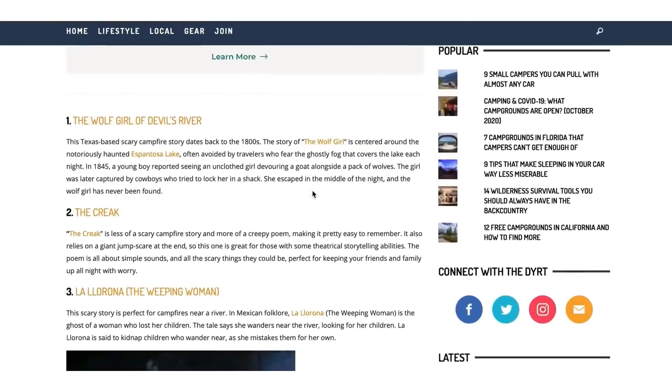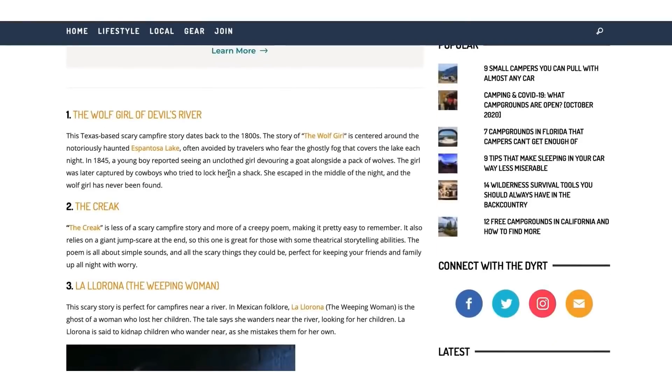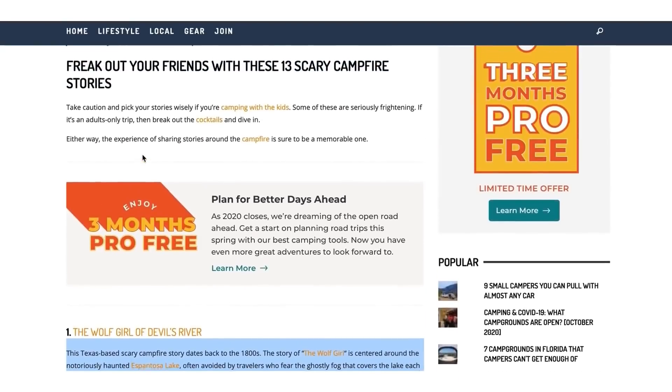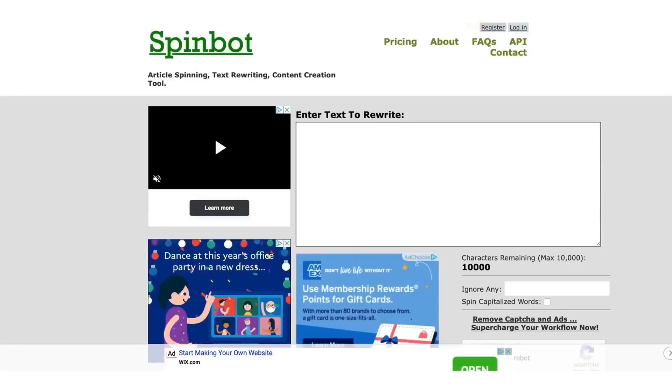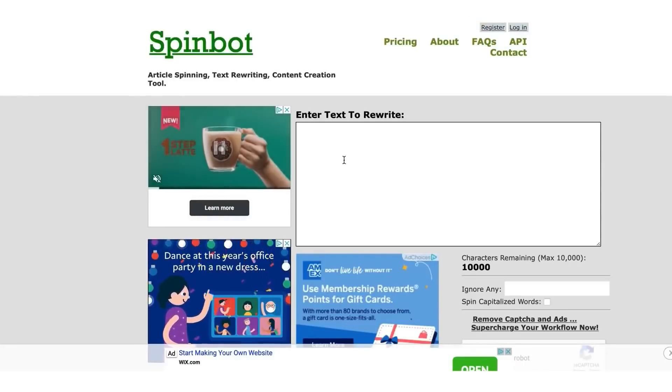We're not going to plagiarize at all. Here's a camping story — 'The Wolf Girl of Devil's River.' We're going to copy this because people love stories. We'll take the story and go to a site called spinbot.com.